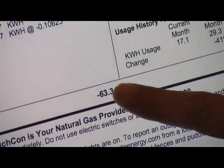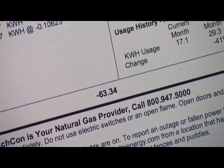In March of 2011, we paid our last energy bill ever. The Grokhoffs' April energy bill was a minus $63.34.